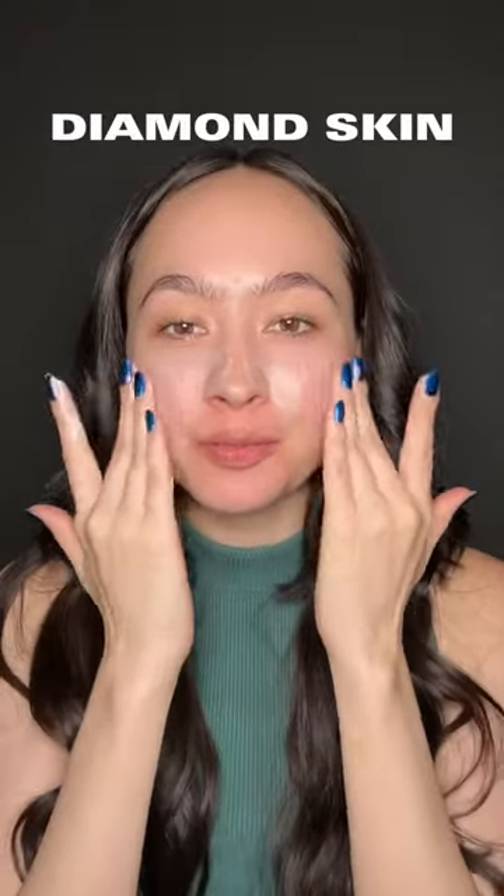I was thinking of starting a makeup series based on your birthstone. I was thinking about the skin in particular for the diamond birthstone, because that one obviously has to go the most hard. I started with MAC Strobe Cream just because the finish reminds me of a diamond glow, and then I went in with MAC's new serum-based Studio Radiance foundation.